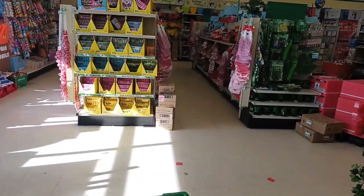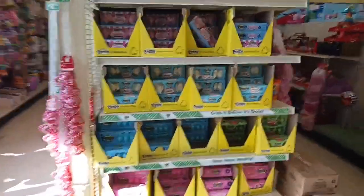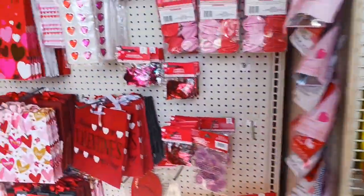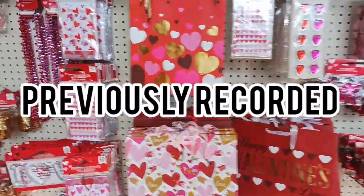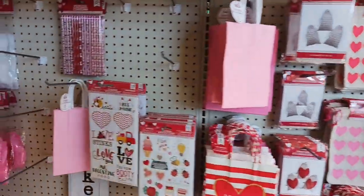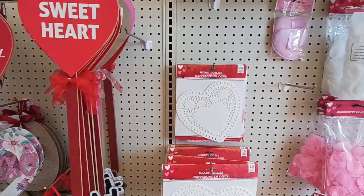I got some of the Easter items out, and Wednesday is tomorrow. This video is being previously recorded. This is what they have available still. If you're doing last-minute classroom parties and things, or you want to buy stuff for next year's stock, let's see what they've got new for Easter and Spring.